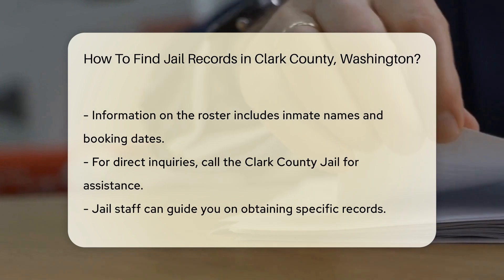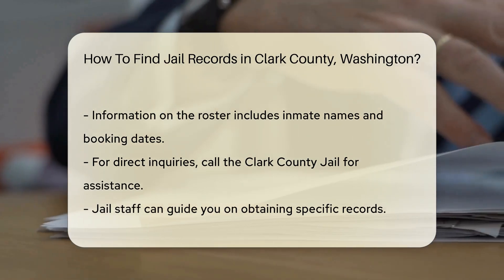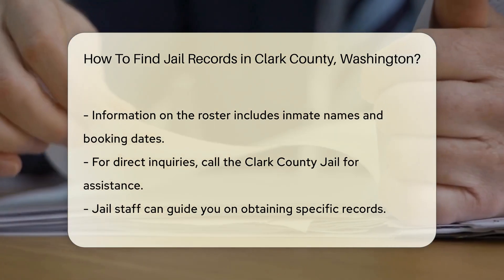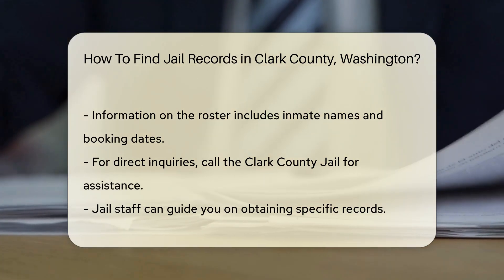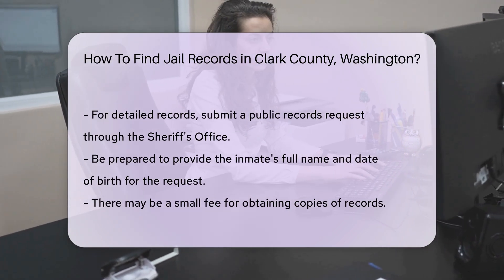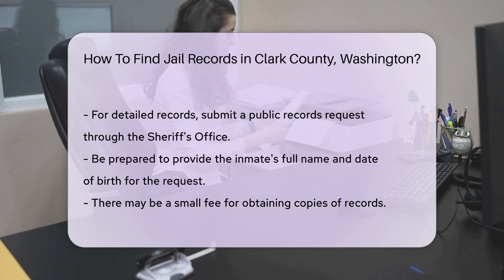If you prefer a more direct approach, you can call the Clark County Jail at their main phone number. The staff can guide you on how to obtain specific records. For more detailed records, you may need to submit a public records request. This can typically be done through the Sheriff's Office. Be prepared to provide information like the inmate's full name and date of birth to expedite the process.